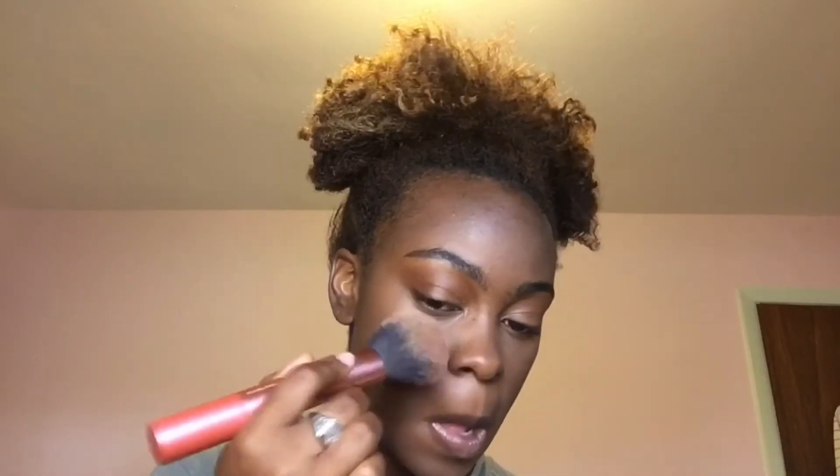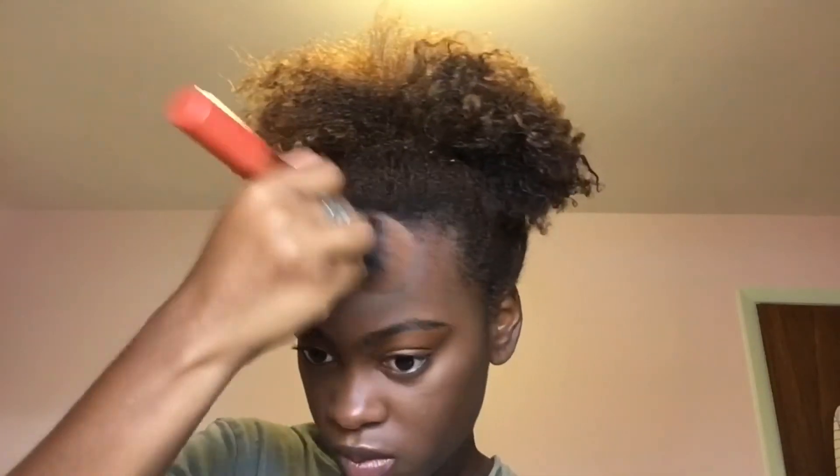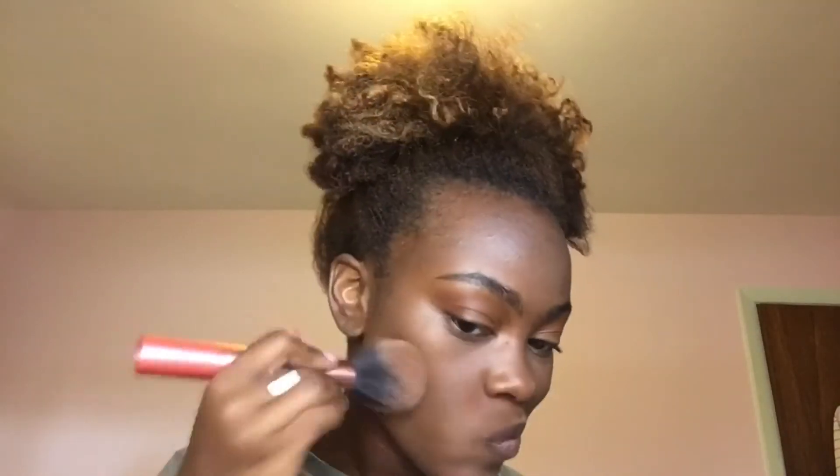Next I'm going back in with my Black Radiance Contour Palette, taking a mix of the contour and sculpt shade to bronze up my face. This helps warm the face up and prevents it from looking ashy or flat — this is my favorite part, watching the makeup melt together. Now I'm putting on blush — this is my ColourPop Blush Stick in Under Pressure, a nice salmon shade. I warm the product up on the brush and apply it lightly; I didn't want to go for a bold blush for this look.